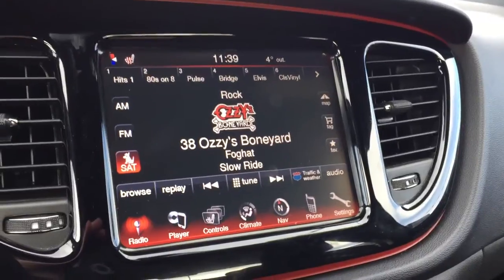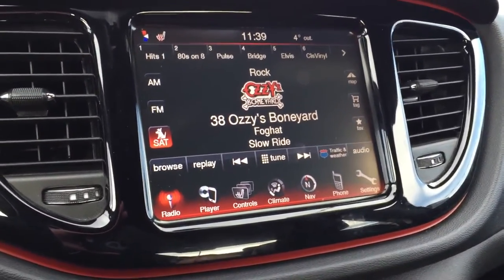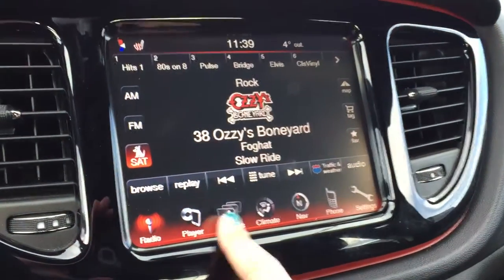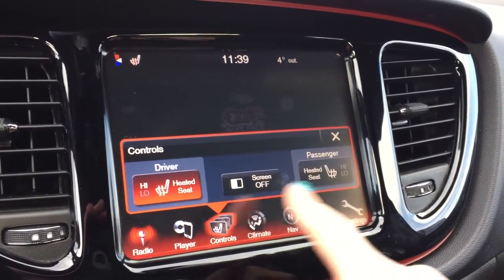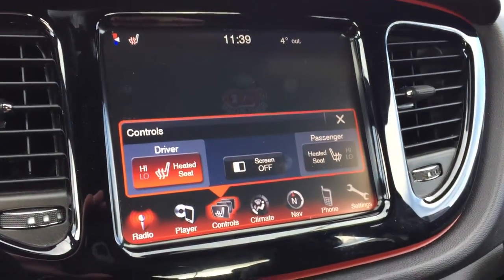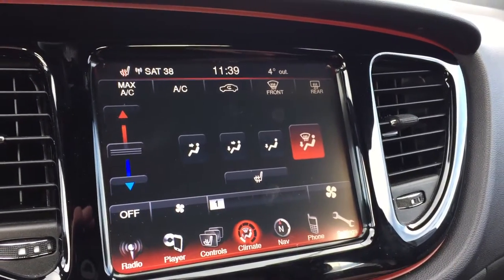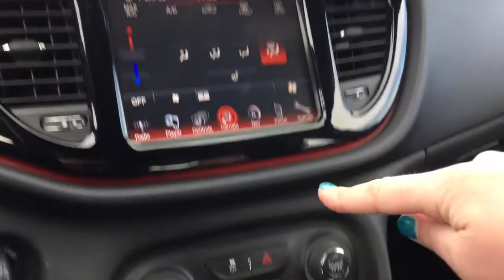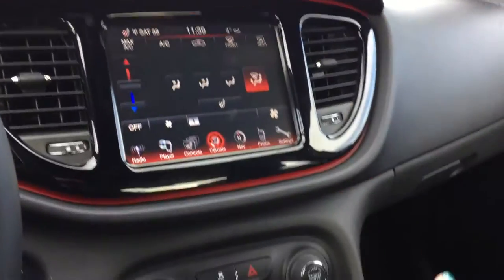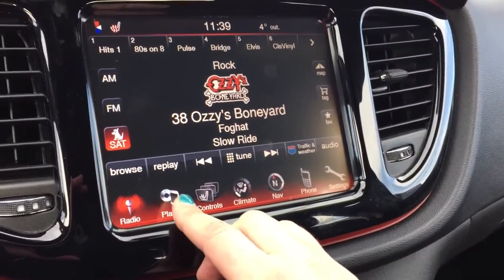We're looking at the climate control settings and all the touch screen display settings. This is a very interactive 8.4-inch touch screen system. When we're on all of our audio controls you can see your climate at the top, and when you're on the climate controls you can see the temperature and time up there as well. We do have satellite radio active and a beautiful air conditioning and defrost system — you can control it from the stereo or from down here.